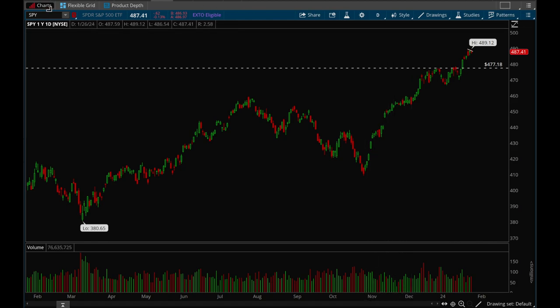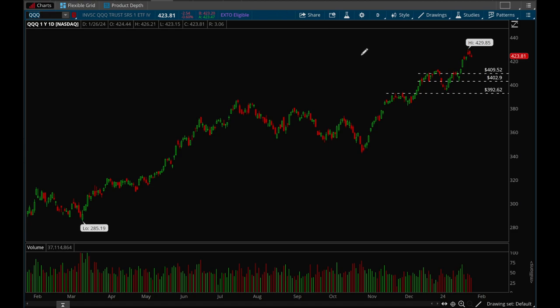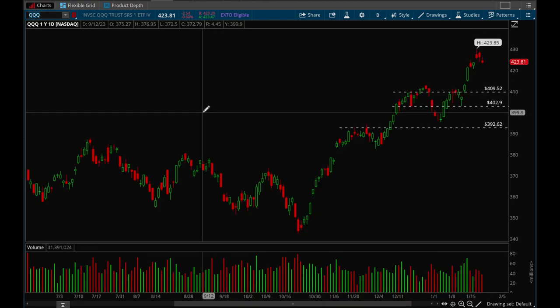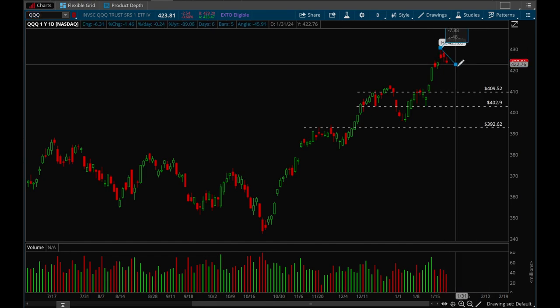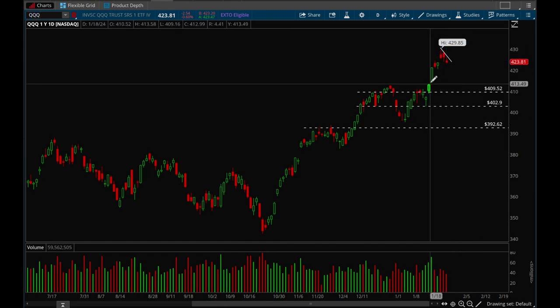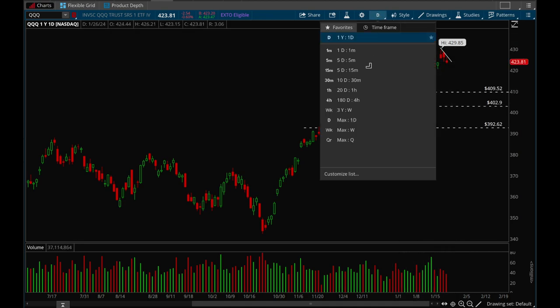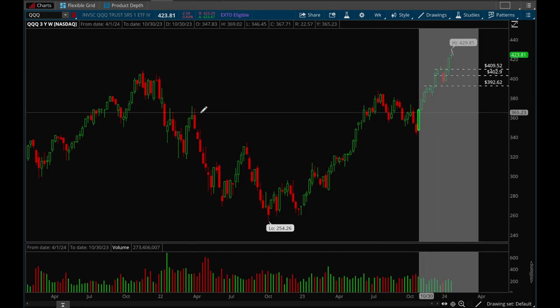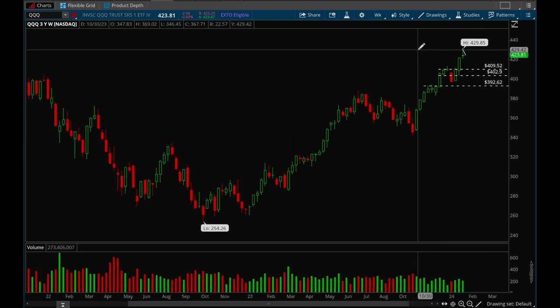Let's take a look at QQQ. QQQ is also pretty extended — there are two unfilled gaps and I'm not sure if those gaps are going to be filled, we just have to take it day by day. But overall right now QQQ is starting to form a flag. On the weekly chart it definitely looked like it got extended and now it's pulling back in, but overall really good action from both indices.